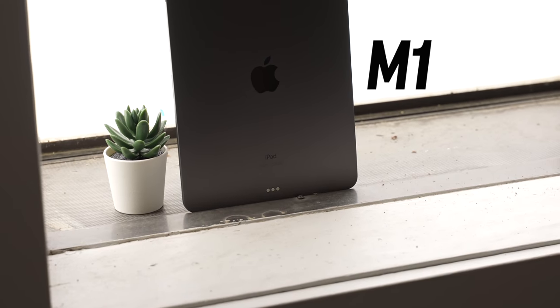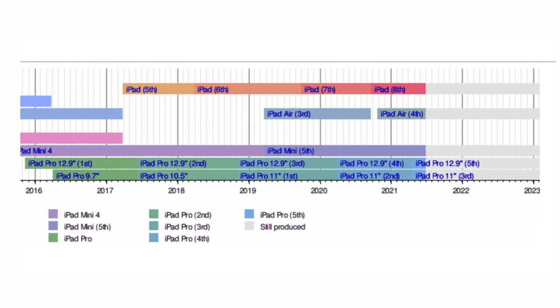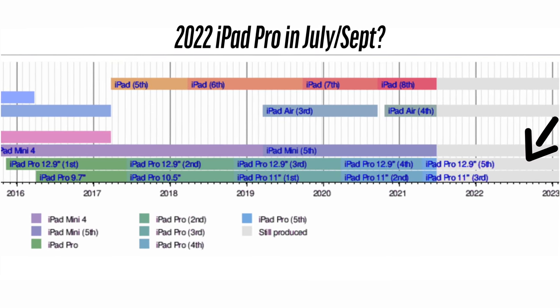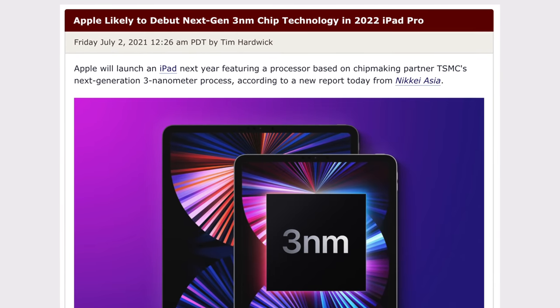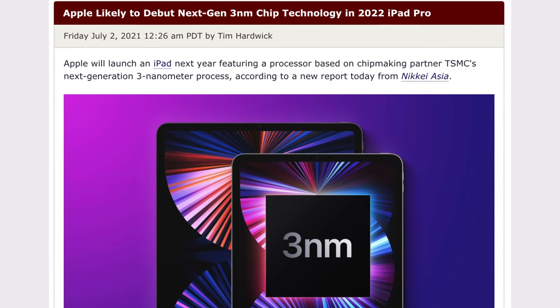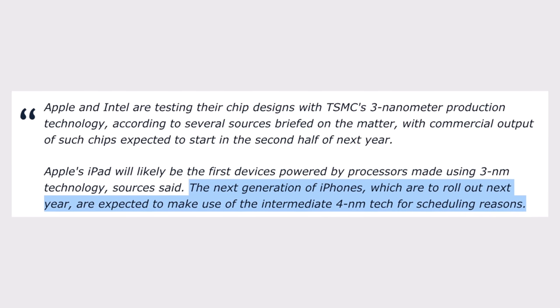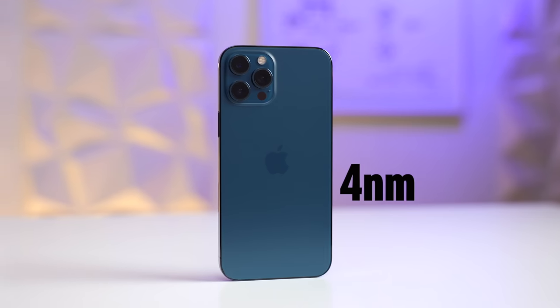Moving onto the iPad Pro — there aren't that many leaks yet because Apple just gave us the M1 iPad Pro a couple of months back, but based on new leaks, I'm fairly confident the new iPad Pro is coming at the end of next year. The iPad Pro has been on a 14-16 month release timeline since 2016, which would put the 2022 iPad Pro between July and September of 2022. But because it just came with an insanely powerful M1 chip, I think Apple will wait a little longer and reveal it in October or November. According to Nikkei Asia, Apple is likely to debut a next-gen 3nm chip in the 2022 iPad Pro. Since we're still on 5nm now, I can't see Apple having the 3nm chip ready until very late next year, most likely after the iPhone 14 gets released, as Nikkei Asia expects the iPhone 14 to use TSMC's 4nm technology.